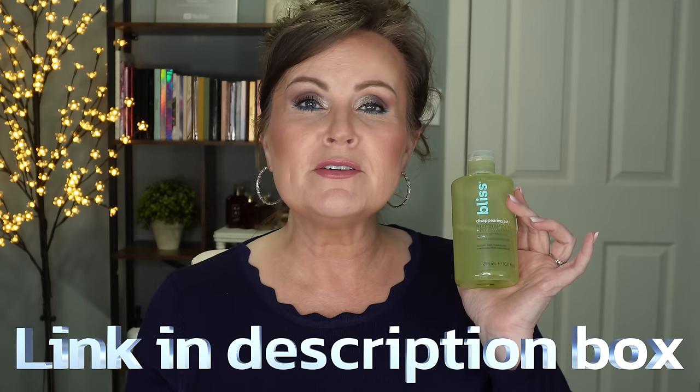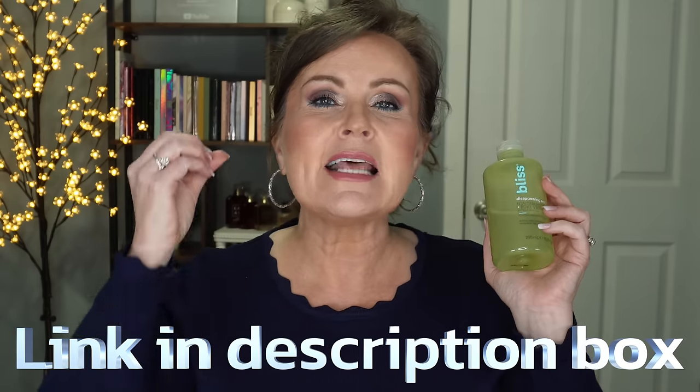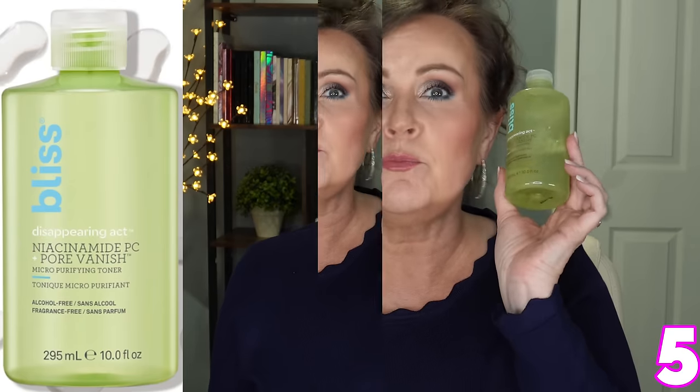The next one is one I talk about all the time — I am the lady with the essences. Essence is the thing for us to have in our skincare arsenal as we age. You can layer and layer essences without feeling sticky or oily, and your skin just continues to pull those in so you get the benefits of the powerhouse ingredients. This one is from Bliss — it's called the Disappearing Act Niacinamide Pore Vanish Toner. I call a toner an essence. Niacinamide is your key ingredient for tightening pores and giving you a beautiful complexion.